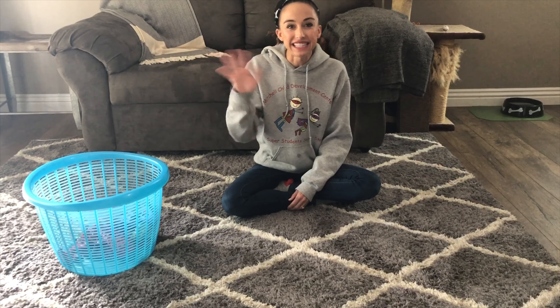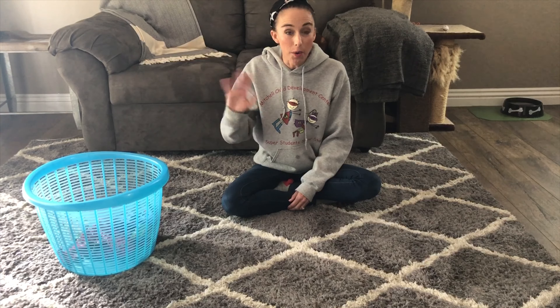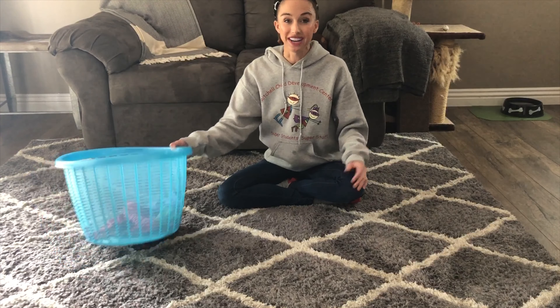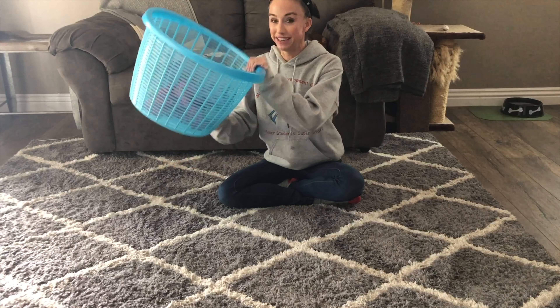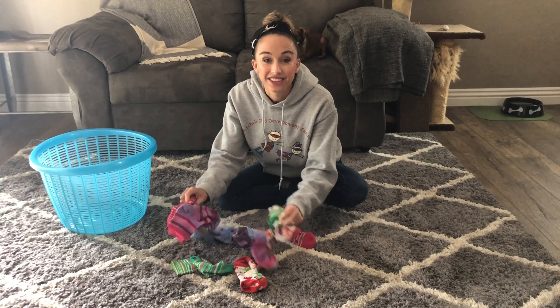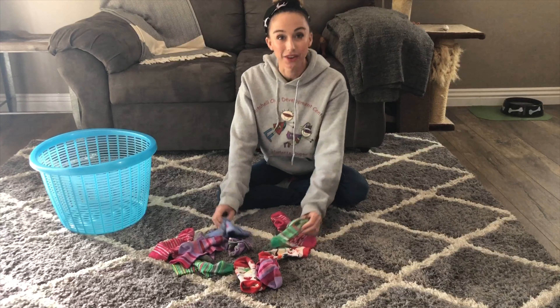Hi guys! Ms. Mackenzie here, and today you're at home with Ms. Mackenzie and we're gonna do some sorting that you can do at home. We're gonna be sorting socks. Ms. Mackenzie has some pretty fun socks to sort today. All right, let's get started and see if we can find the socks that go together.